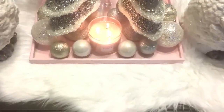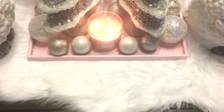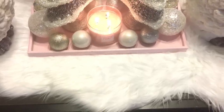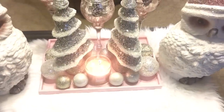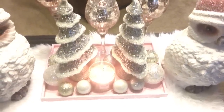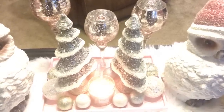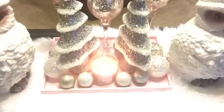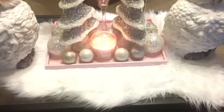I also have my Dollar Tree ornaments, a Bath and Body Works candle — it's Champagne Toast — my two Christmas trees that I got from Big Lots last year, and my rose color candle holders that I got from Kirkland. And this rug that I got last year from Hobby Lobby.